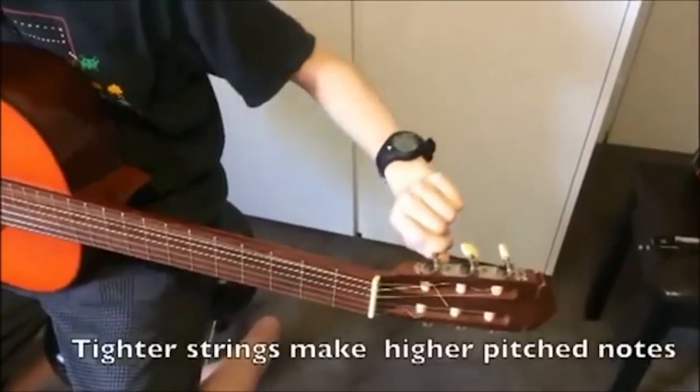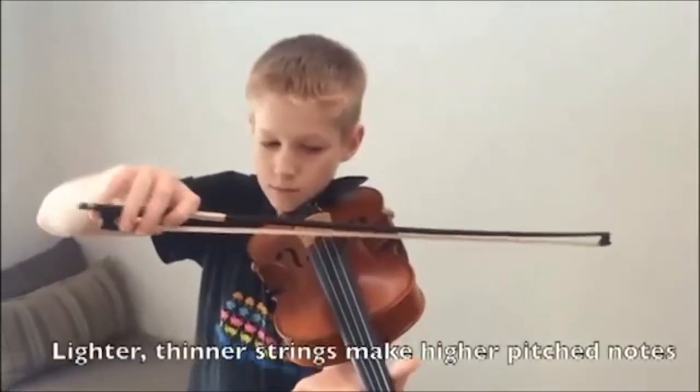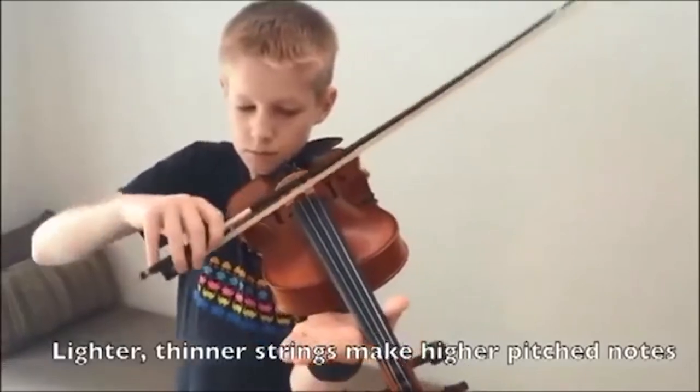Cello or violin — the note produced by a vibrating string depends on three things: the tension of the string, the weight of the string, and the length of the string. A string can be made shorter by pressing on it with your finger, and so the string produces a higher pitched note.